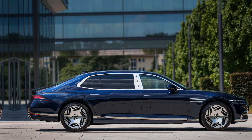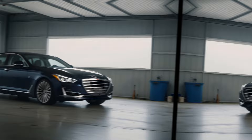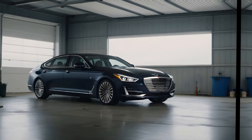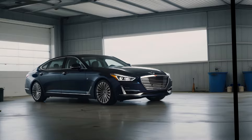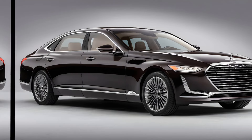Exterior Design. The first thing that strikes you about the G90 is its undeniably elegant exterior. It has a bold and sophisticated presence, with a design language that carries over from Genesis's other successful models.